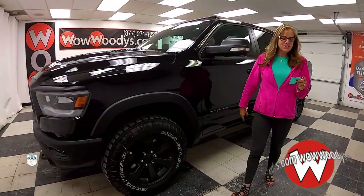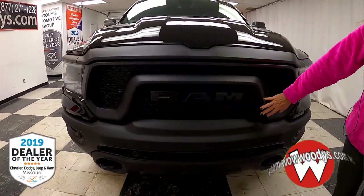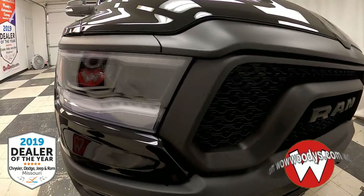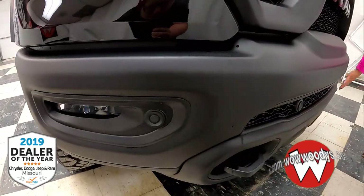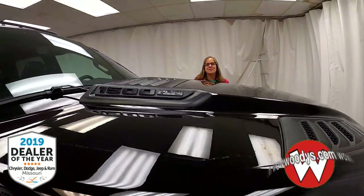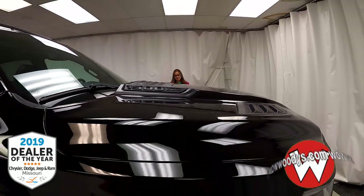I'm super excited to show you this 2020 brand new Ram Rebel 1500 Crew Cab in diamond black. Just check out that front blacked out grille — that comes with the black appearance group, so you're going to get your Ram badging, projector beam headlamps, fog lamps right below that, blacked out tow hooks, your front sensing system, and the air intake system on your hood. You've got that 5.7 liter V8 Hemi engine. I love that black appearance group — it just makes this truck.